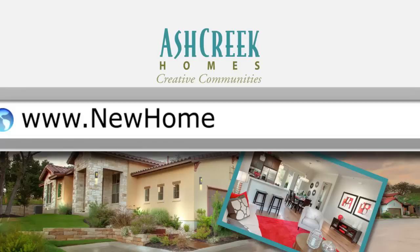Wildwood has 57 single-story homes in it, so you're really making a difference in the environment. Well, Jenna, thank you so much for your time. That's Ash Creek Homes in Wildwood, right here in Bee Cave, Texas. For more information on Ash Creek Homes, go to newhomesource.tv.